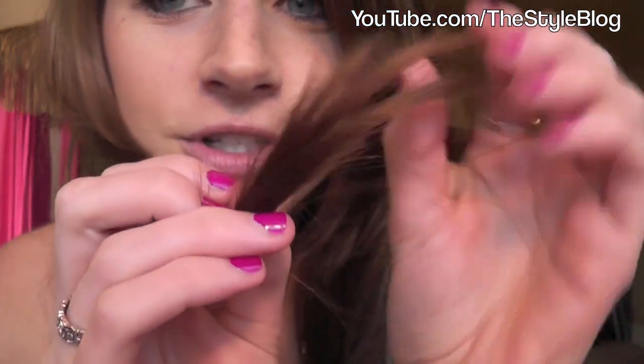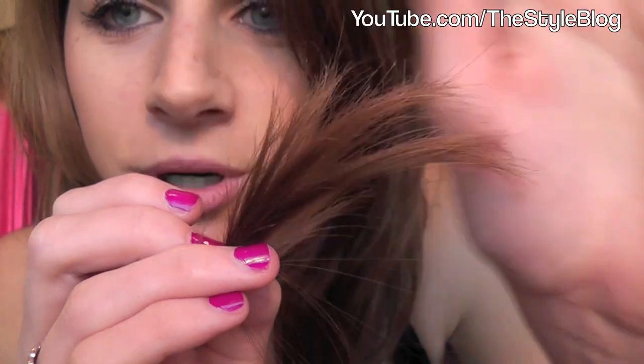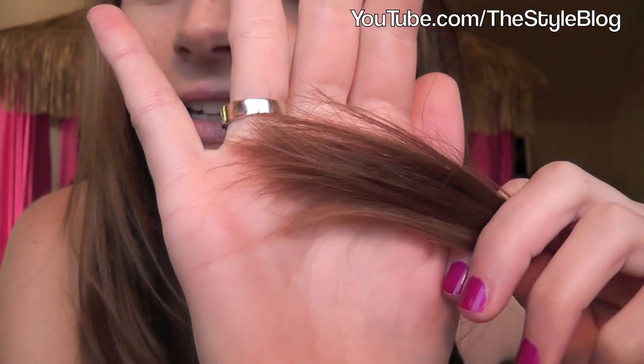I'm just going to show you my ends here so maybe you can see them. There's no split ends — they're all perfect, they're smooth, they look amazing. Nothing else makes my ends look like this. See, there's no split ends, no damage, no breakage, nothing. It just repairs your hair and it looks amazing — look how good my hair looks compared to normal.